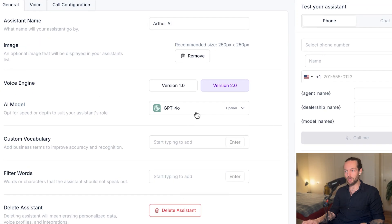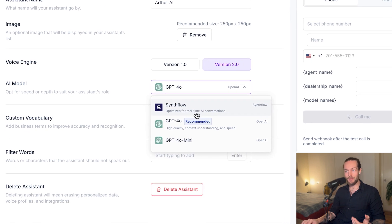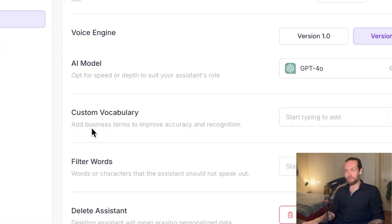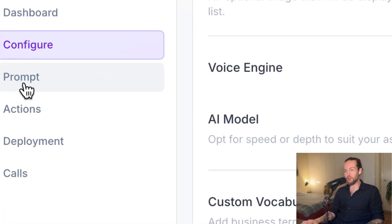They just upgraded to version 2, which from my impression uses the same model as the newest ChatGPT advanced voice — really human-like. The AI model we're using is GPT-4o; they also have their own Synthflow model for real-time AI conversations. They recommend GPT-4o so we'll go with that. We also have custom vocabulary and filler words settings.